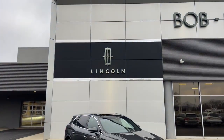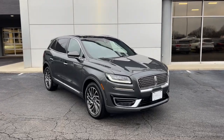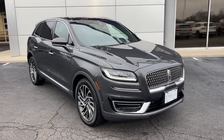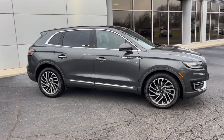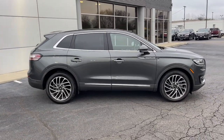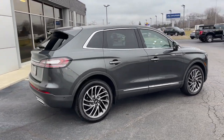Can you see yourself in the 2019 Lincoln Nautilus? With less than 15,000 miles on the odometer, this vehicle stands out from the rest. Here's a smooth, well-equipped Nautilus — the midsize, two-row luxury crossover that prioritizes passenger comfort and driving pleasure.